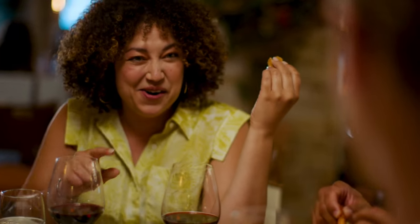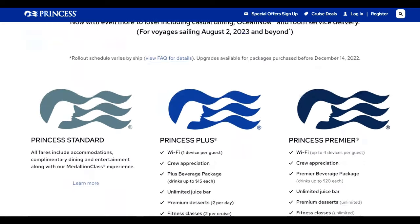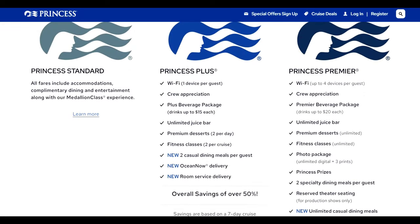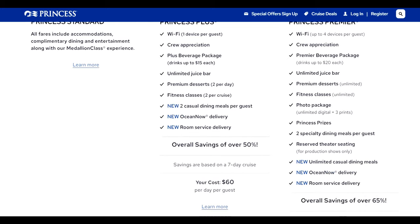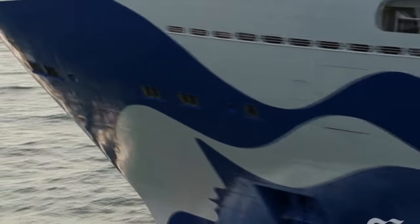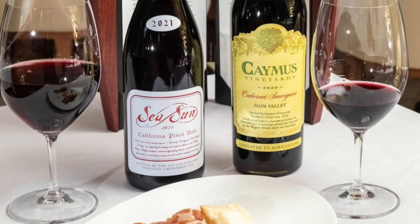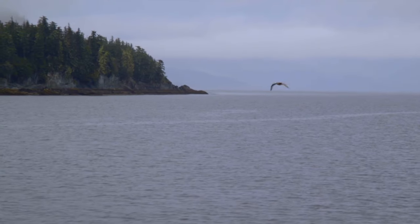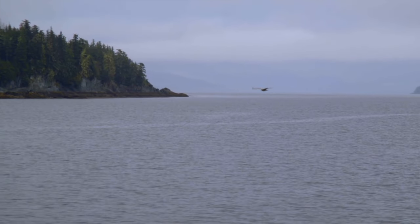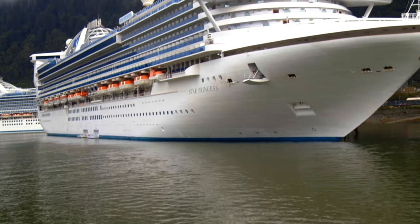Today we're going to look specifically at Princess Plus and Princess Premier. I believe they are of good value, and of the major cruise lines, I find they are the most up front with what the packages entail and why they benefit you. This past fall, I had the pleasure of sailing on three Princess cruises using their Princess Plus packages, so I know what the value is over a longer period of time, not just a seven-day cruise. If there's still value there after the initial novelty wears off, then it's a winner to me.